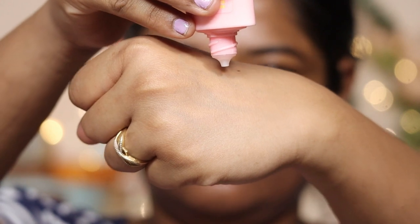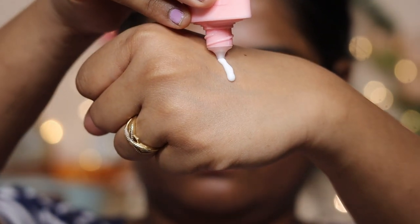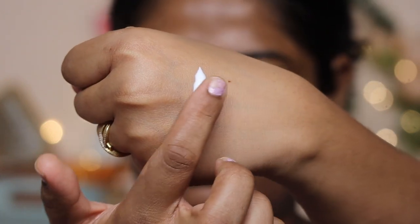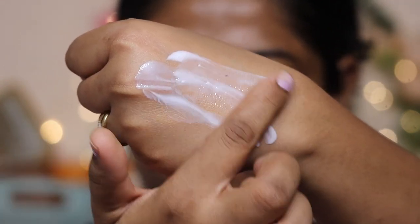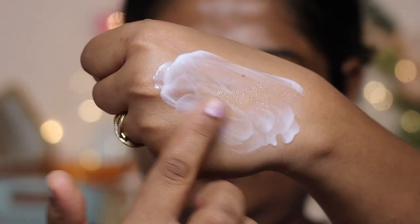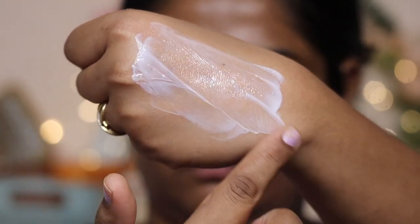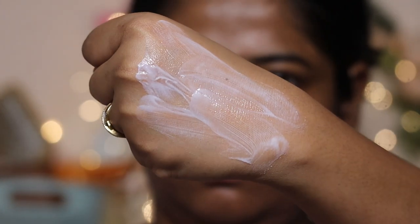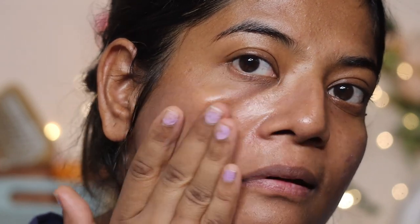This is a very lightweight sunscreen with quick absorption, and it also provides better vitamin D absorption. The formula is very lightweight — it's a creamy but slightly watery and runny consistency, similar to the Vitamin C sunscreen but more lightweight. It appears white from inside the tube but is runny and a little thick — a mix that will not make the skin feel heavy. Plus, it gives a mild cooling sensation, which will be very good for summer skin. This sunscreen makes your skin very smooth with a very dewy finish.